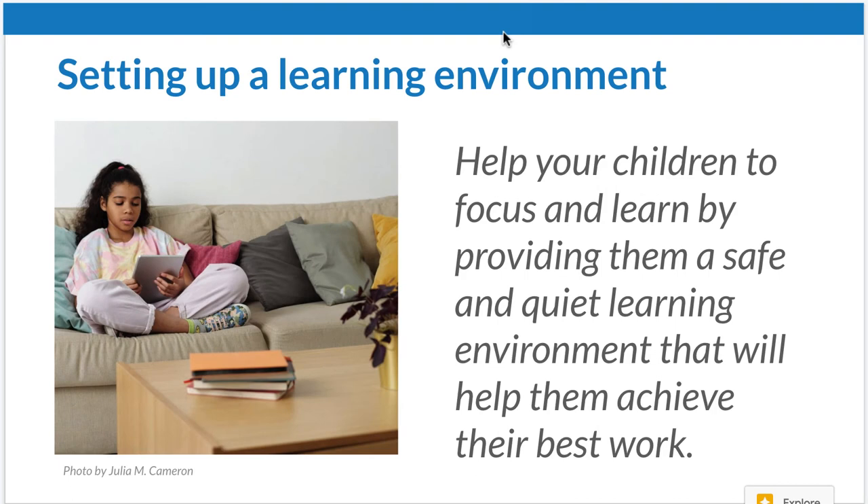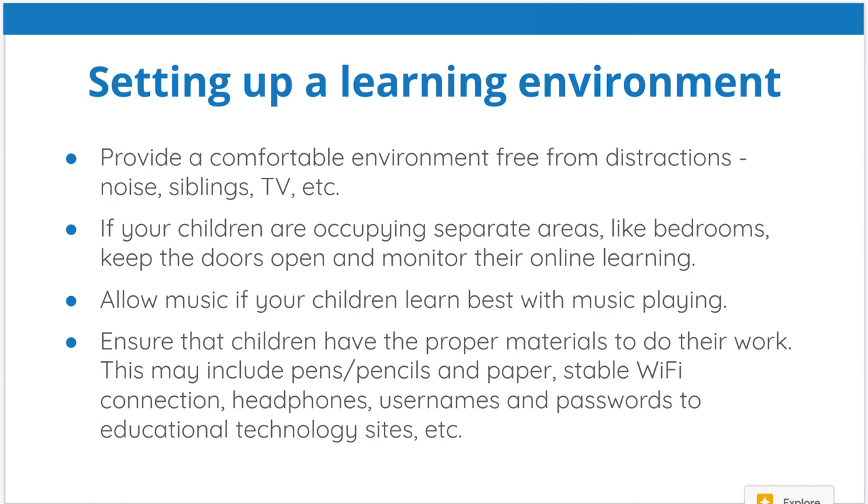Your home is an ideal place to learn if you set it up correctly. Make sure your child is focused, in a safe environment, and quietly learning. Make sure they're in a comfortable environment with no distractions — no noise, brothers and sisters not making noise, the TV is off, and they're away from windows where they might start daydreaming. Make sure they're occupying separate areas like bedrooms, but keep the doors open so you can monitor their online learning. If your child likes to listen to music while studying, allow them to play some nice quiet music in the background.